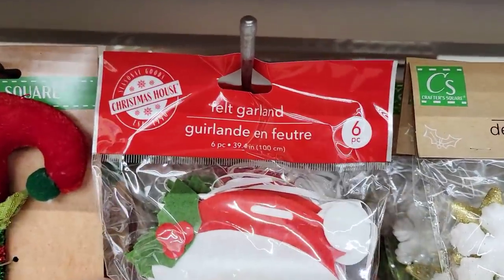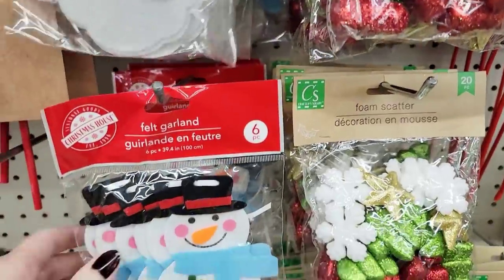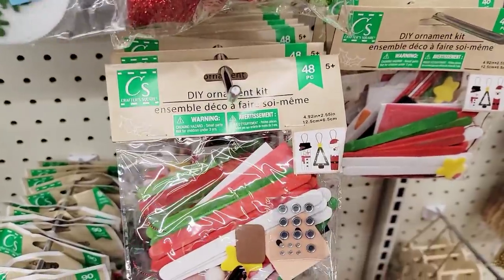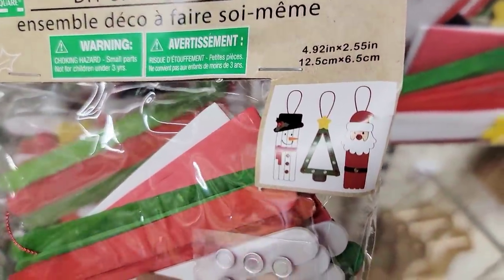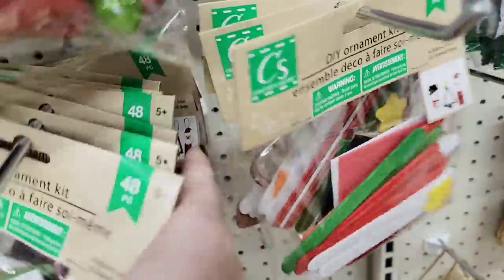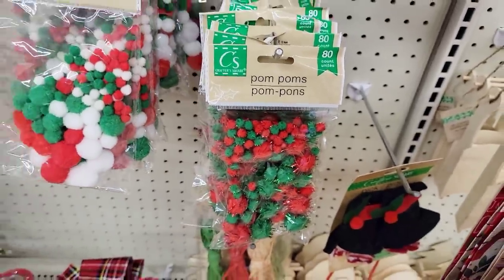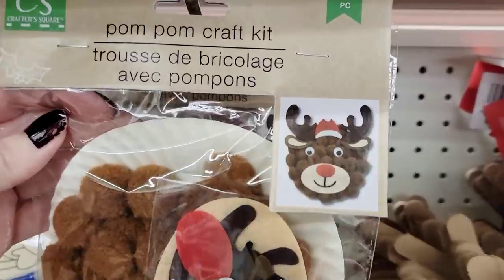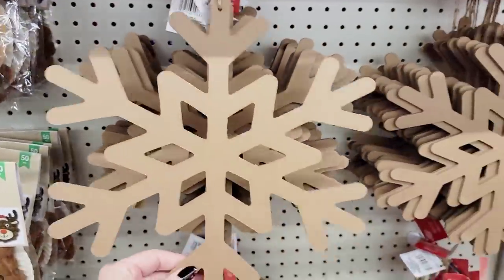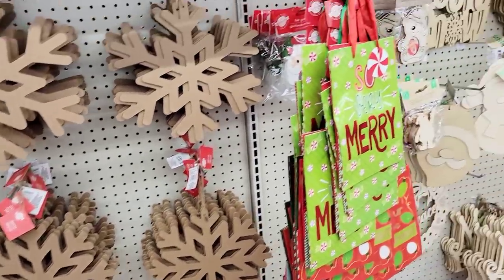This is felt garland — it's six pieces — with Santa and a snowman. Here's a cute little kit, ages five and up, a 48-piece set where you can make three ornaments. Those are by Crafter Square. There's the pom-poms — you get an 80 count. Look at this 50-piece pom-pom craft kit — it's a reindeer and it's so fluffy! They have the snowflakes too, a couple of different ones — I think they're about 12 by 12.